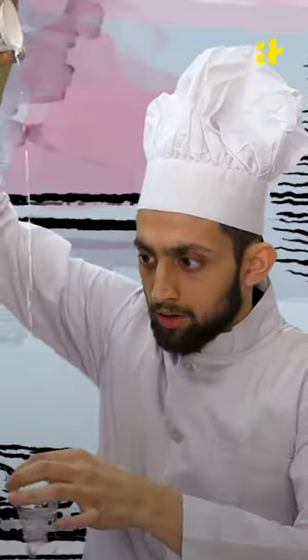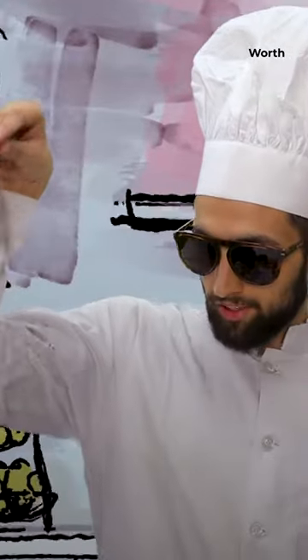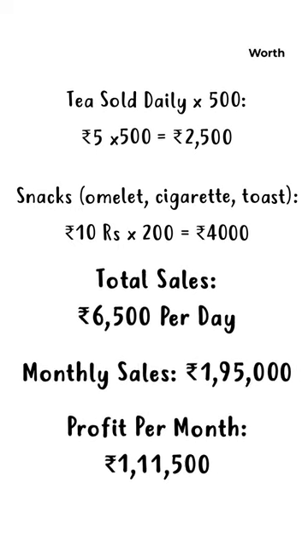The estimated profit in a small tea stall is about 50% to 70% of the total sales. When you earn money by selling tea, you will spend around 50% on expenses. If you have a sale of 2,500 rupees per day, you will have an income of 1,000 rupees and the rest will be your net profit. Here is the basic breakdown of your cost.